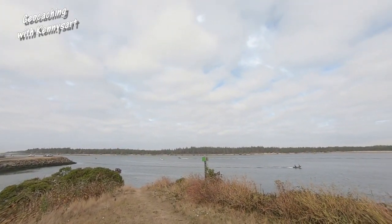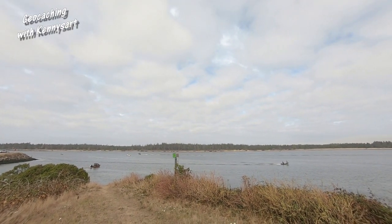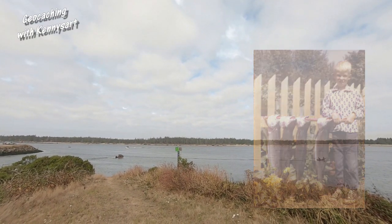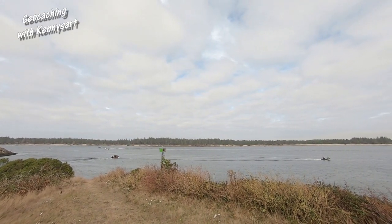Those people out there are probably salmon fishing. My family, when I was a kid, we used to go salmon fishing out of this harbor a lot — it was great. Salmon is one of my favorite fish to eat; they are yummy.